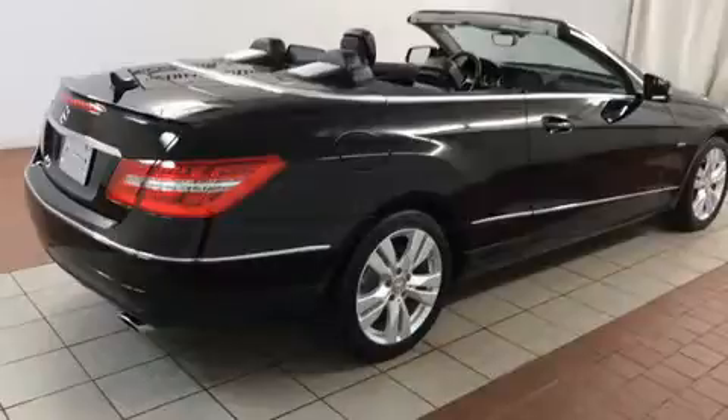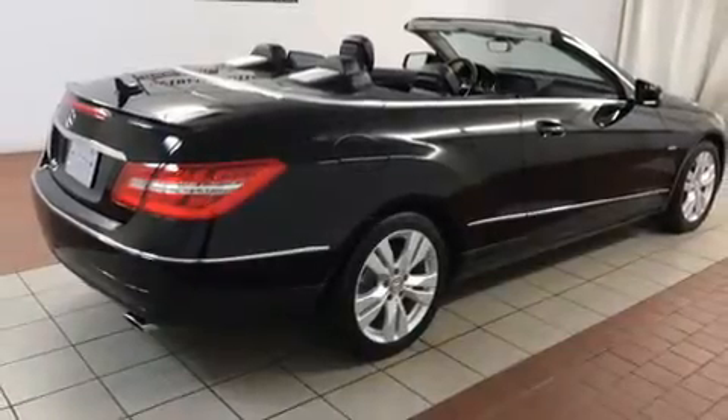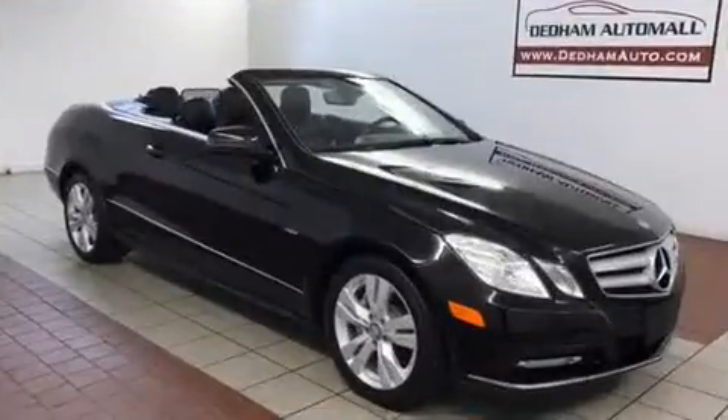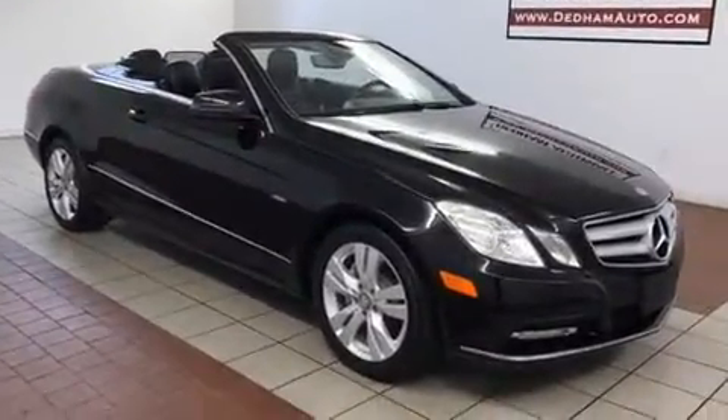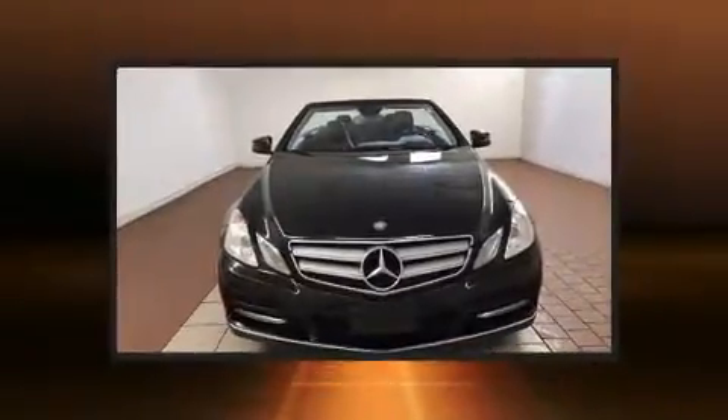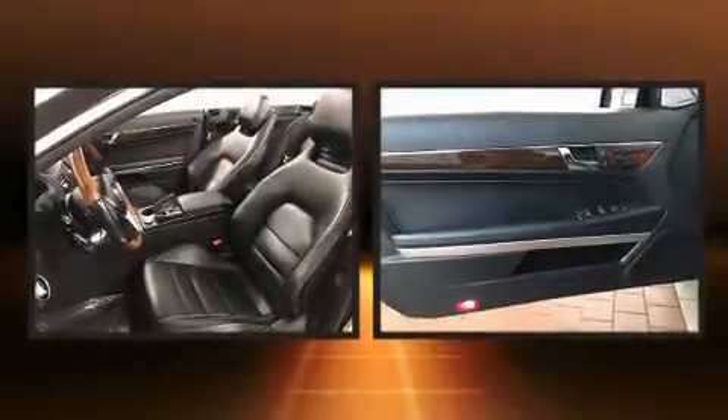Mercedes-Benz also prioritized safety and security by including dual front impact airbags, head curtain airbags, integrated rollover protection, traction control, brake assist, anti-whiplash front head restraints, ignition disabling, and four-wheel disc brakes with ABS.